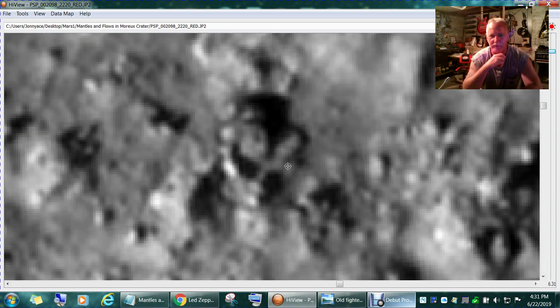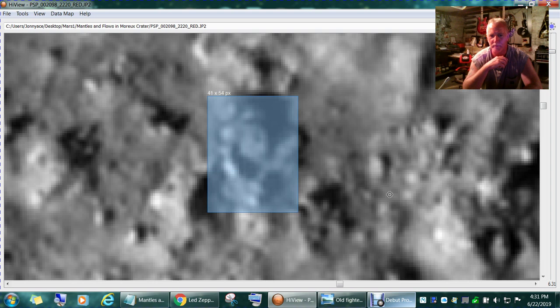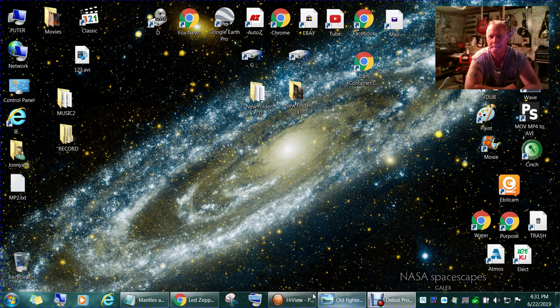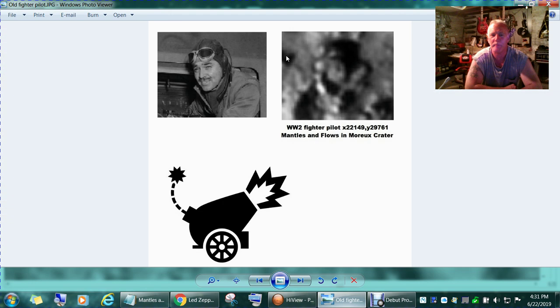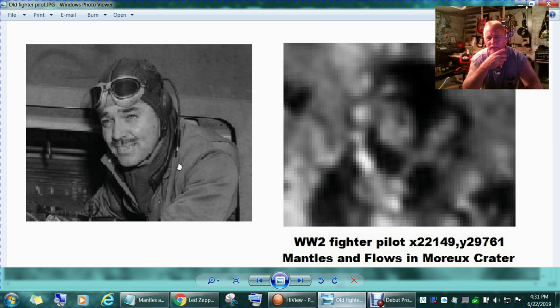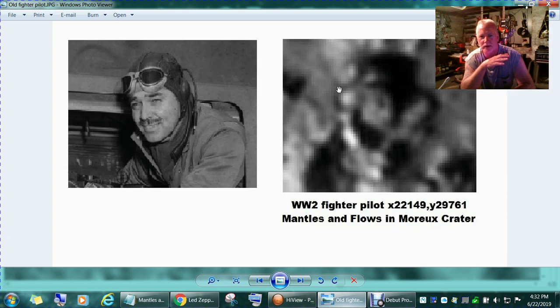Now let me zoom in on that. I think that's Clark Gable in one of his movies — I'm using him as an example. This is the spot we're concentrating on here on Mars, and there are the coordinates and the name of the file. That'll all be in the description and you can copy and paste and go there. That's my best similarity to what I found.